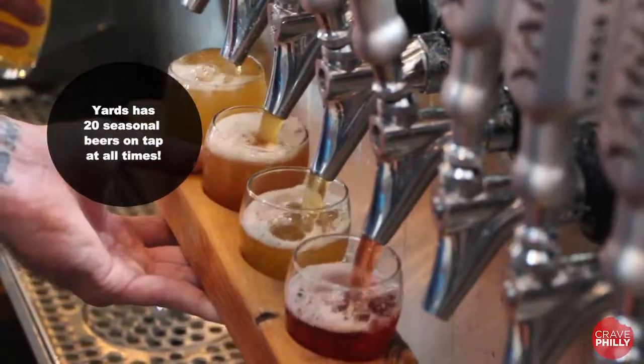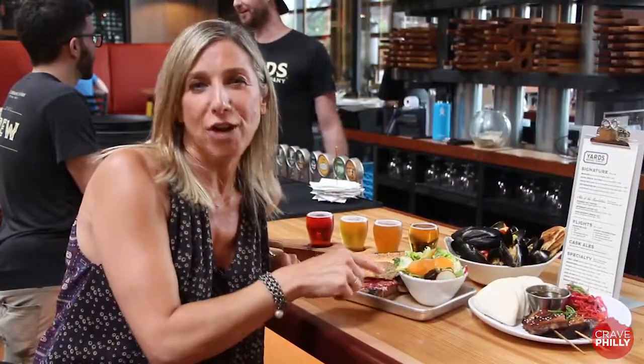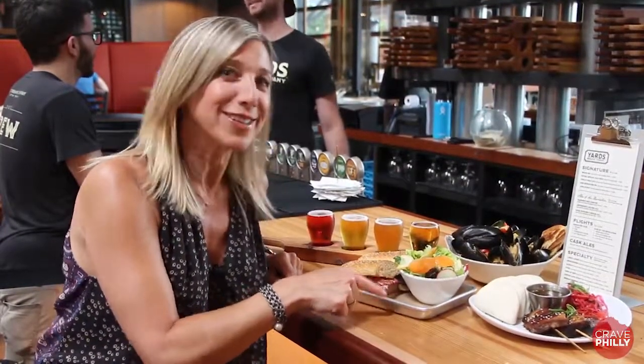The brewery has 20 seasonal beers on tap and two beer engines that pour cask ale. Chef Jim Burke's seasonal menu, seasonal drafts, and 70,000 square feet of craft beer — another reason to crave Philly.